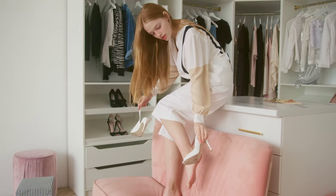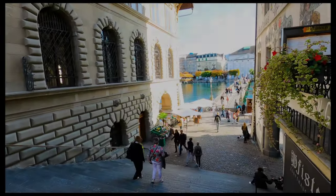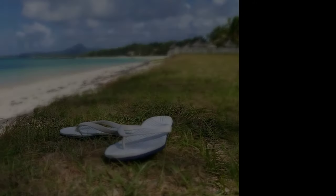Trust us, you won't wear them all. Pack something dressy for a night out or something comfortable for long walks. Throw some slippers in as well if you need to.